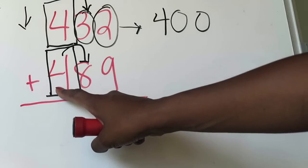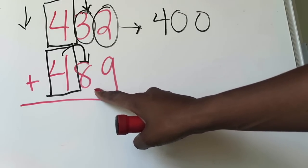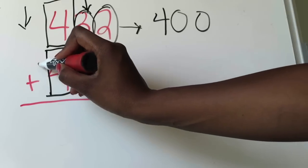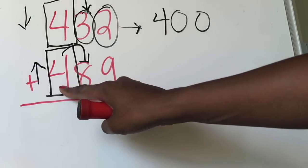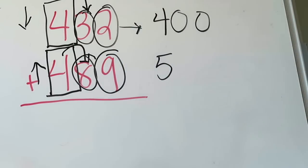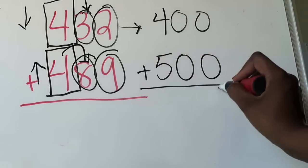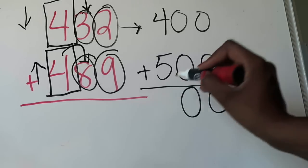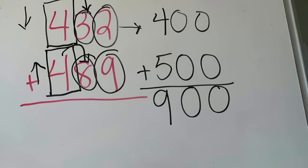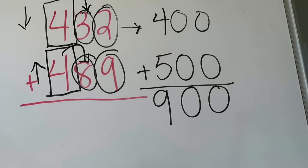Now for 489, I've boxed the 4 in the hundreds place and look directly to the right. There's an 8, which is higher than 5, so I'm rounding up. The 4 will change to 5 and the remaining digits turn into zeros — so 489 rounds to 500. Now I add 400 plus 500: zero plus zero is zero, zero plus zero is zero, four plus five is nine. My estimated answer is 900. So when I actually add those two numbers, my answer should be somewhere close to 900, and if it isn't, I know I've done something wrong.